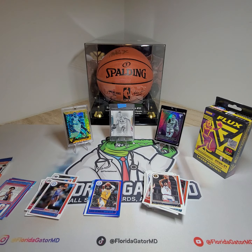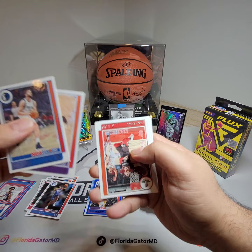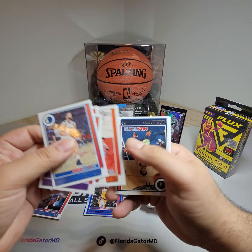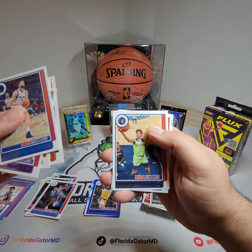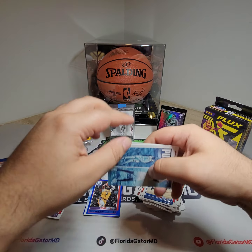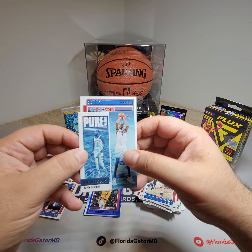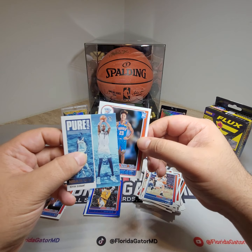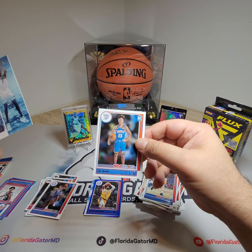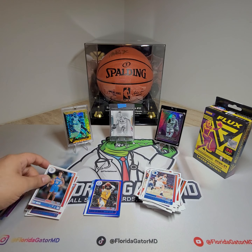Down to the last two packs. So far it's been whatever — nothing special. We need to hit one of the big rookies. We got a Pure Players Kevin Durant insert. And then Tre Mann rookie — that's a good rookie to have. Not bad with that one, but could be better.